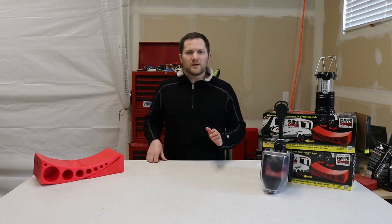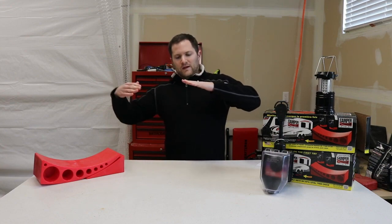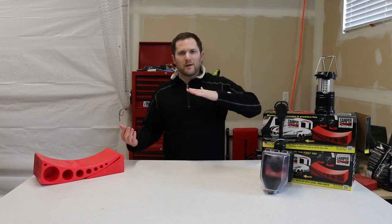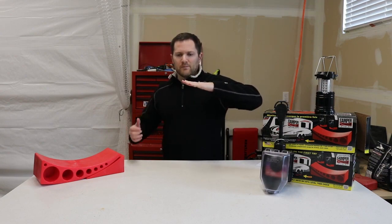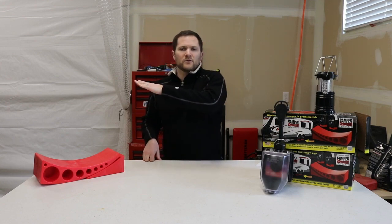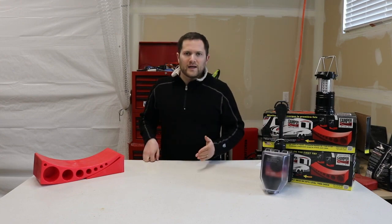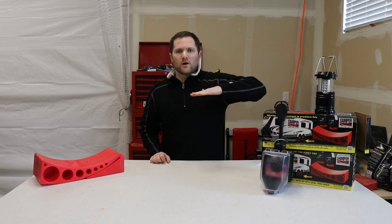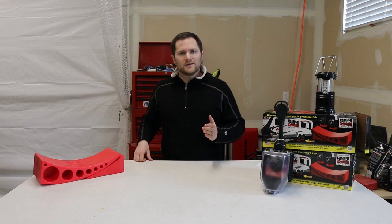The second reason your trailer needs to be level is aerodynamics. If you are rear heavy, air goes underneath and your travel trailer — designed to be as aerodynamic as a cardboard box can be — loses that advantage. If it's tilted up, air causes drag, essentially trying to lift your trailer, which slows you down, lowers your gas mileage, and makes you more pedal-heavy to keep up to speed.